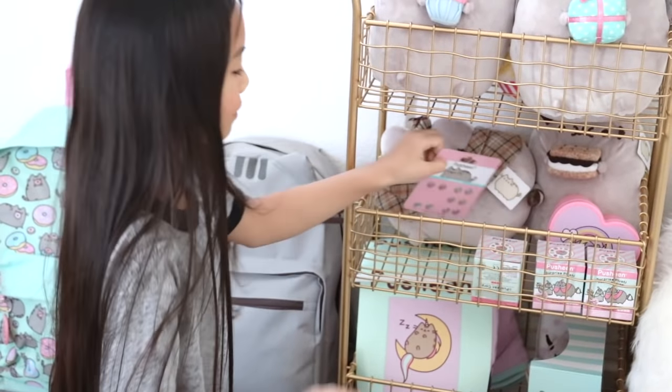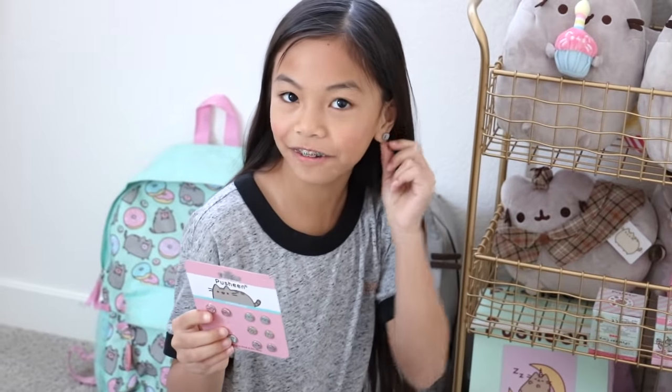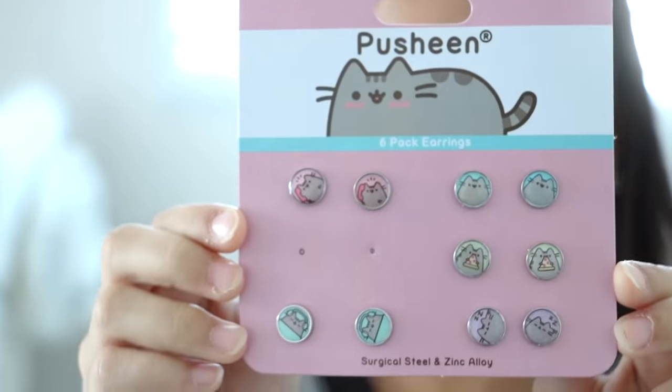I also have some Pusheen earrings — I'm wearing one right now. It's the one with glasses. And here are the rest of them.